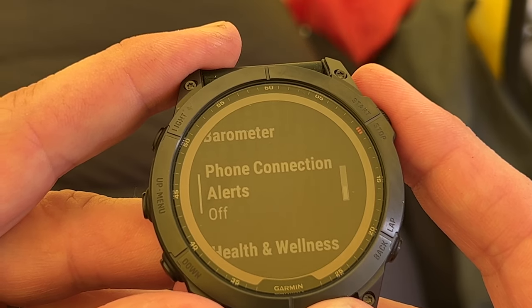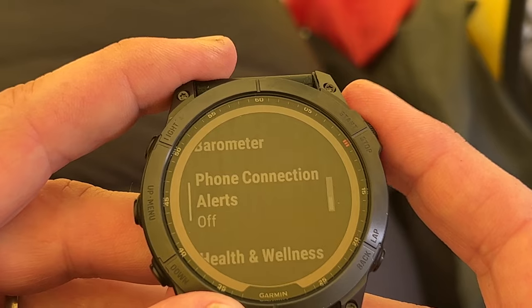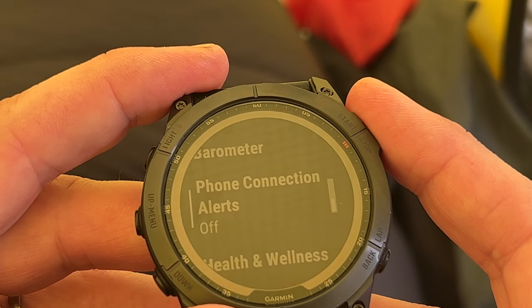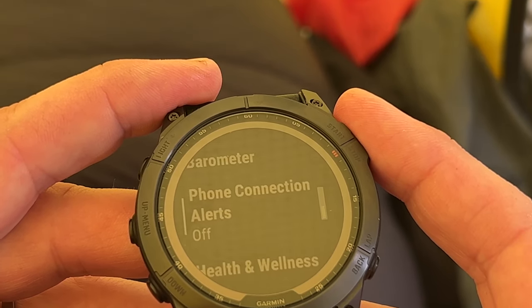If you put your phone down and walk away beyond Bluetooth distance, you will get an alert telling you such. I turn this off because it just gets too much beeping every time you go to the toilet and leave your phone downstairs.